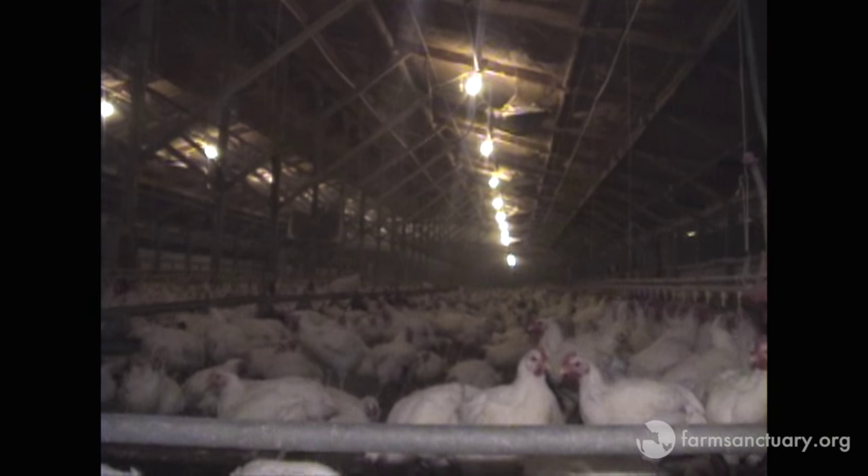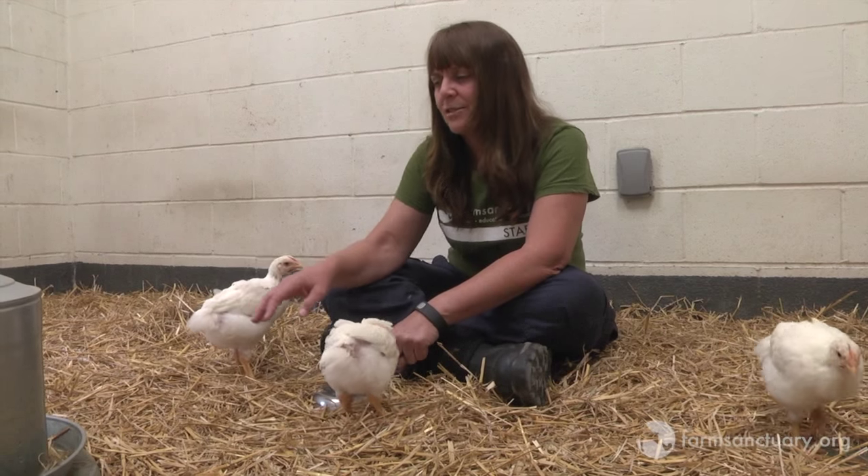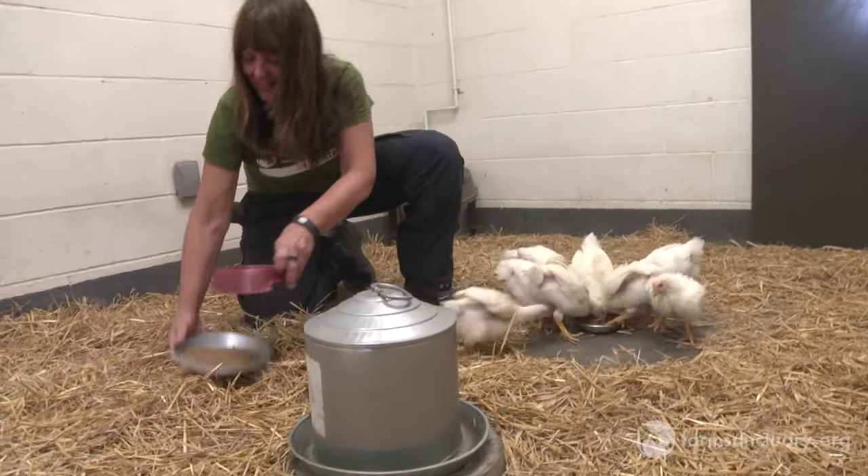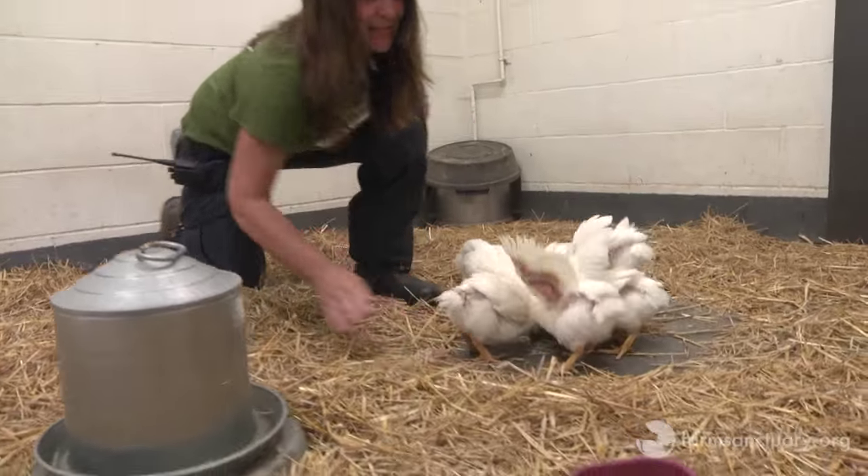At 42 days old, these birds would usually weigh right around 5 pounds, maybe 6. We are trying to keep them on a very restricted diet so they have a really long life here.